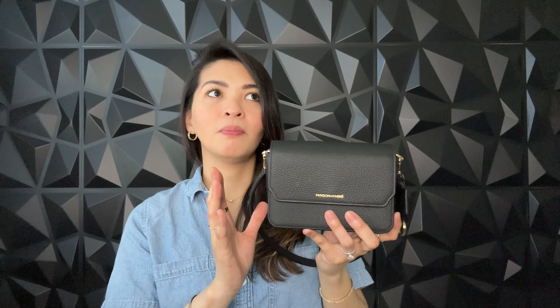This one right here is the Maison de Sabre mini mini handbag — I don't remember exactly the name of it. I've used it quite a bit and I really like the size. Being someone who loves mini handbags, I think it's a really good size — not too big, not too small. It does fit quite a bit as far as your essentials.